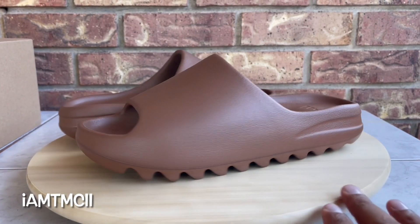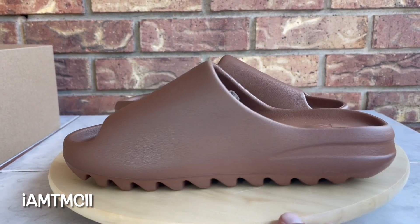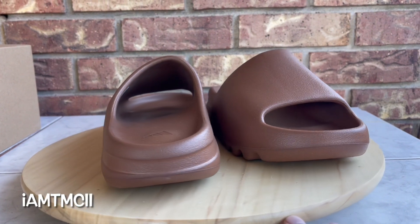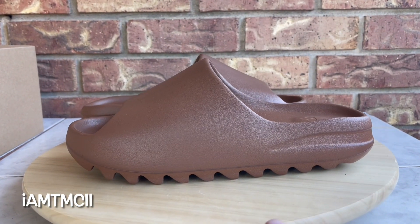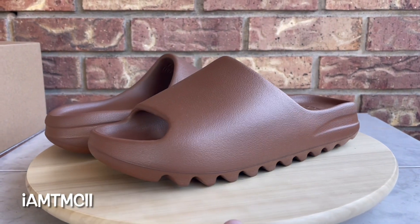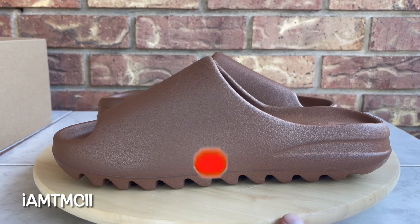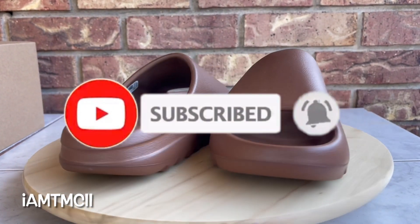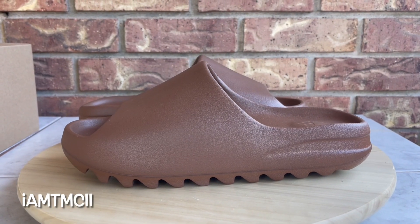What's going on YouTube fam, today I'm gonna give you guys a quick look at the Flax Yeezy slides. If you're new to my channel and this is your first time stumbling across one of my videos, welcome to the channel — thanks for taking out some time to drop by. Do me a huge favor, hit the subscribe button and click that notification bell so when I upload new content you'll get a notification.